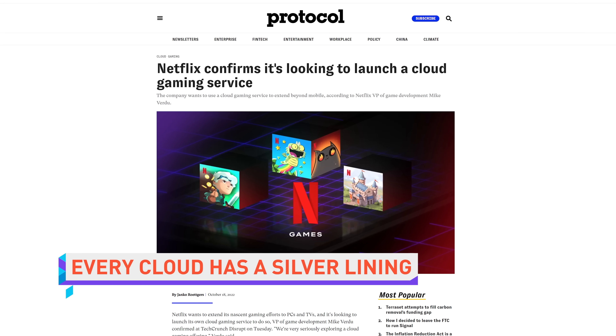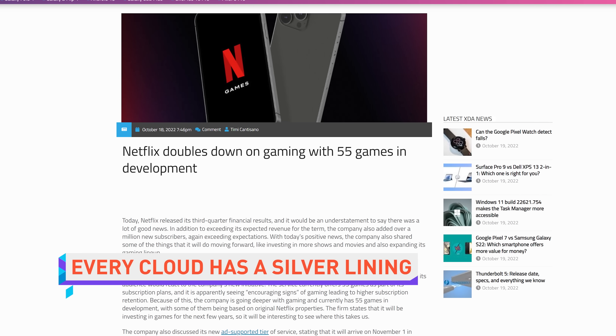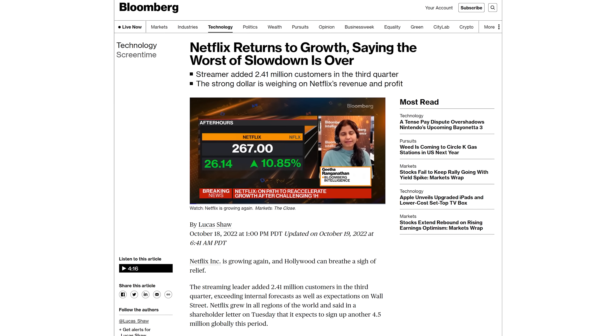Netflix is seriously exploring having its own cloud gaming platform. The company stated this the same day they announced it had 55 more games in development. Netflix believes it would be successful as a value-add to its already existing business model, bringing the service to TVs and PCs. This is much different from the ill-fated Stadia's business model, which was... oh wait, we're still doing that? I thought I told you to shut it down. It was a prank! April 1st was months ago.